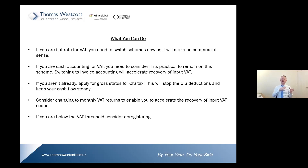If you're going to be wholly caught by the DRC, consider changing to monthly VAT returns, as this will enable you to accelerate the recovery of input VAT sooner. Finally, if you're voluntarily registered for VAT and expect to stay below the VAT threshold, consider deregistering — as that will remove the DRC from you completely. Thank you for listening.